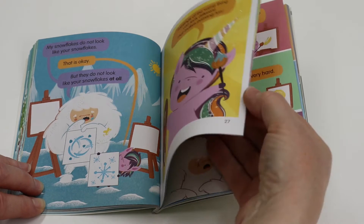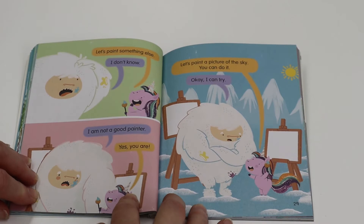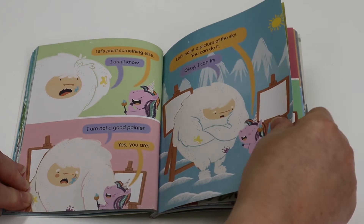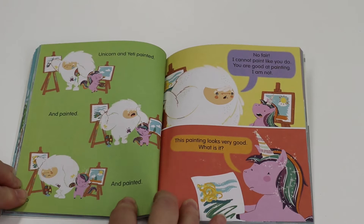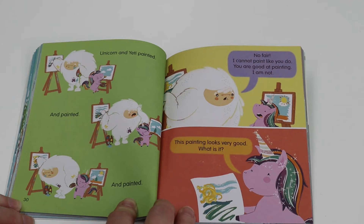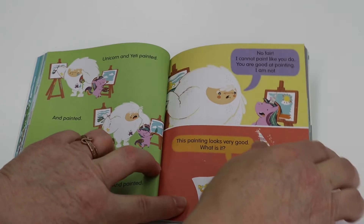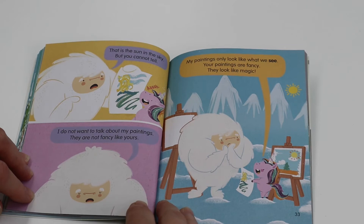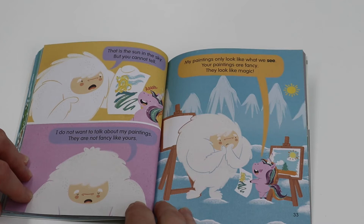Let's paint something else. I don't know. I'm not a good painter. Yes, you are. Let's paint a picture of the sky. You can do it. Okay, I can try. Unicorn and Yeti painted and painted and painted. No fair. I cannot paint like you do. You are good at painting. I am not. This painting looks very good. What is it? That is the sun in the sky, but you cannot tell. I do not want to talk about my paintings. They are not fancy like yours. My paintings only look like what we see. Your paintings are fancy. They look like magic.